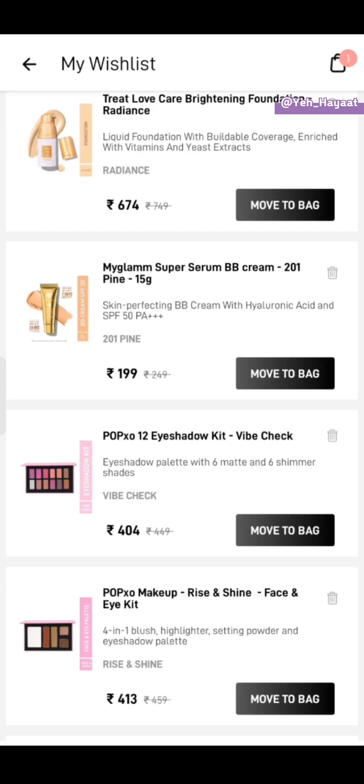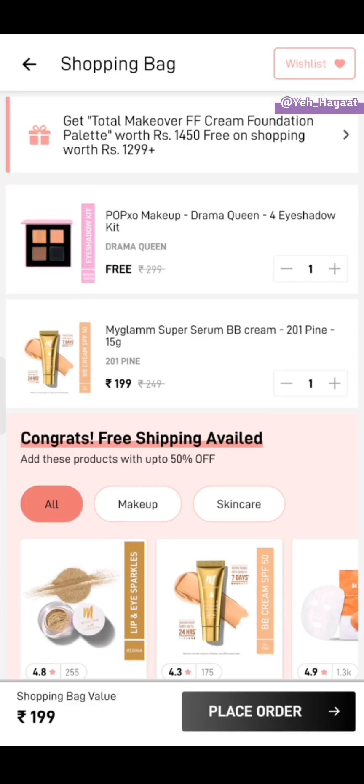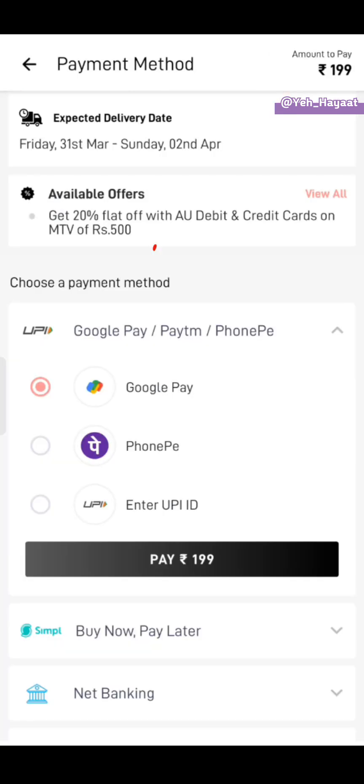I am going to add MyGlam's BB cream, so my cart value is 199 rupees. Now let's go to the next offer.